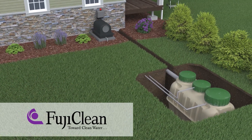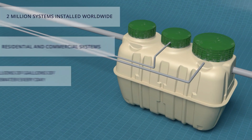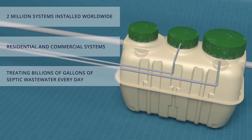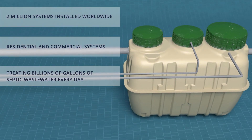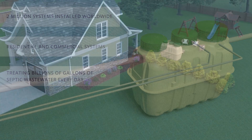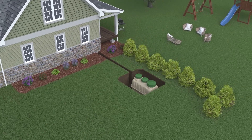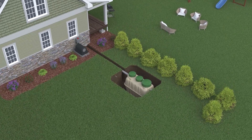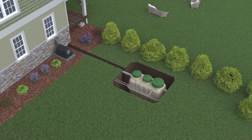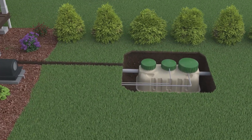Fujiclean is the worldwide leader in advanced on-site wastewater treatment, engineering smart and reliable treatment systems with best-in-class recognition in multiple markets for pollutant and nitrogen removal. Fujiclean uses an easy one-tank, small footprint, unobtrusive system that functions with no moving parts within the treatment tank, just continuous air movement resulting in quiet, trouble-free operation.